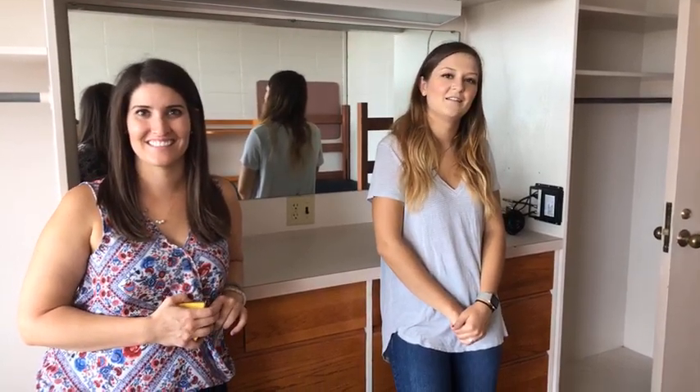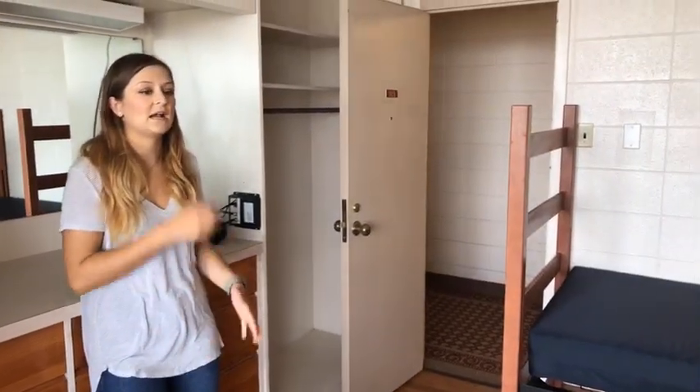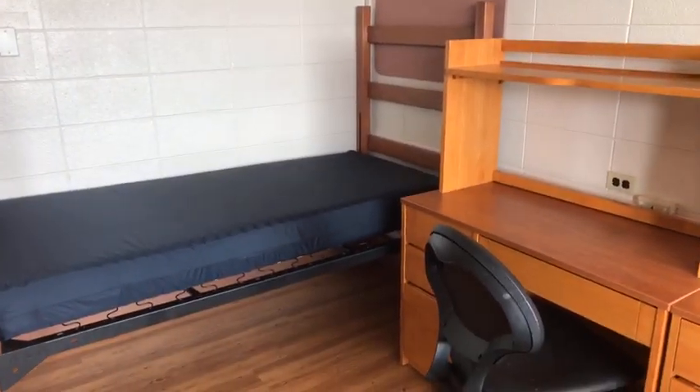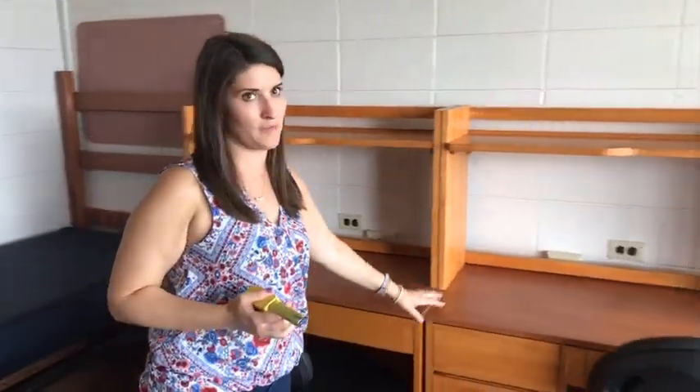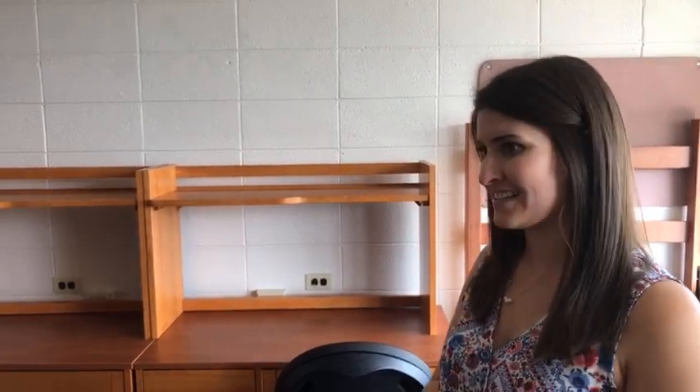Madison asked about turning a bed sideways near the door: it's possible but tight, and your roommate's agreement is essential since everyone gets 50% of the room. These rooms are tight and every inch is thought out, so creative arrangements are a challenge. That said, the furniture is light and easy to move — whatever you and your roommate agree on is fine. Hannah asked about moving the twin XL against the wall: it wouldn't fit with everything else.